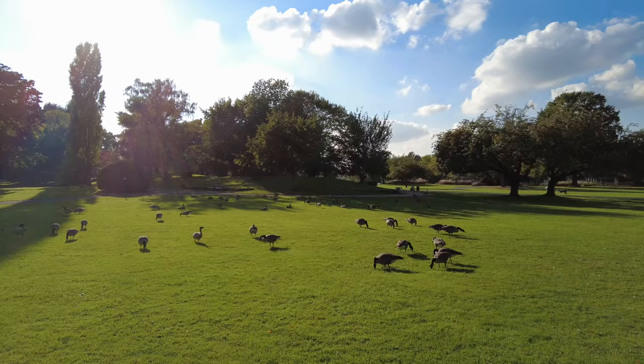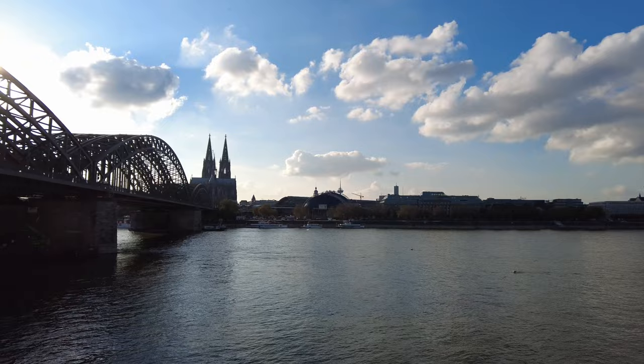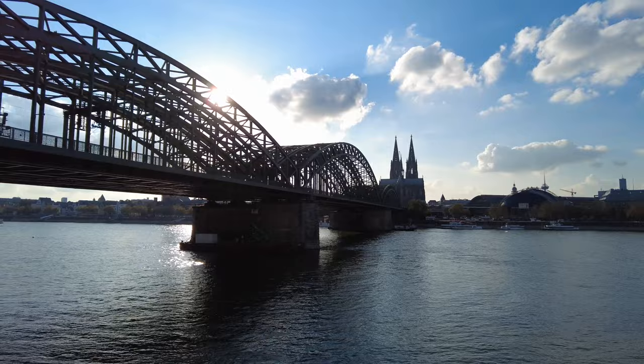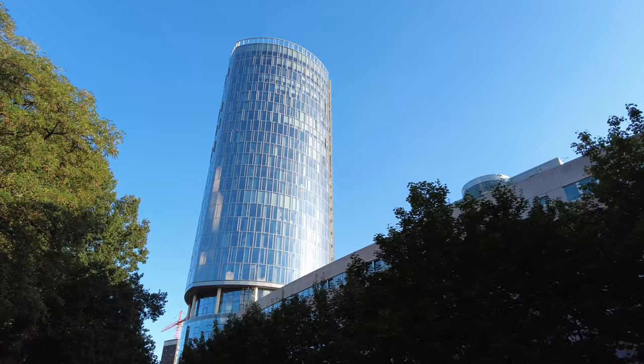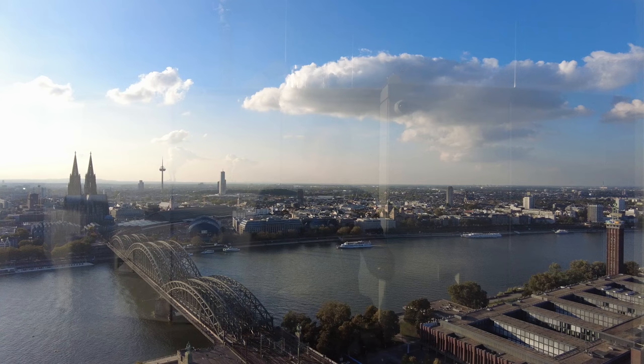As we get further south, we see the cathedral in the distance as well as the Hohenzollern bridge. Before we cross that bridge to get back to the other side of the river, we are going to the Cologne Triangle, a roughly 100-meter tall building with an observation deck. It is open daily from 11am to 8pm and tickets are 5 euros for adults. You really get a nice direct view of the cathedral, the bridges, and the Rhine river.